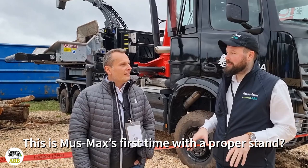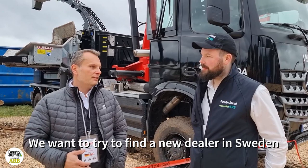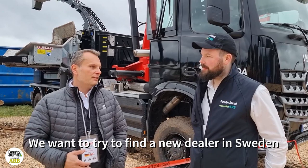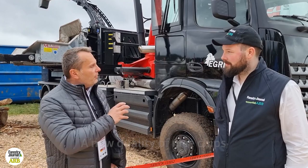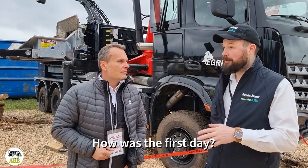This is Musmax's first time with a proper stand at Elmia. It's the first time we start at Elmia — we want to find a new dealer here in Sweden. We also have a strong market in Norway, a very strong market in Finland, and a lot of customers come here. We can support them and show them the new machine we've brought, with a new IoT system, new touch panel, and a new quality of really good, big, nice chips — what the market needs.